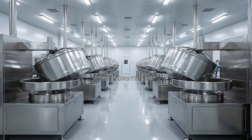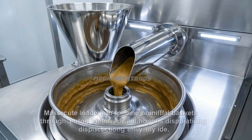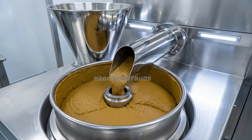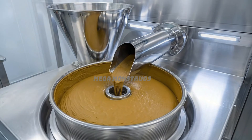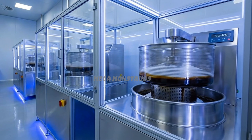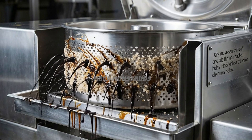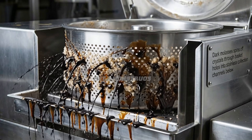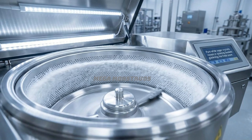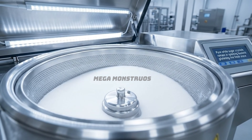Modern stainless steel centrifuges await massecuite for high-speed crystal separation. Massecuite loads into spinning baskets through enclosed hoppers, distributing evenly inside. Centrifuges accelerate to 1,500 RPM, separating molasses from pure sugar crystals. Dark molasses spins off crystals through basket holes into stainless collection channels below. Pure white sugar crystals remain in spinning baskets, glistening like fresh snow.